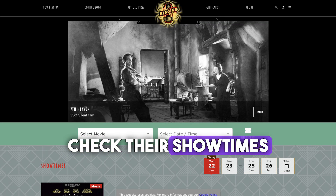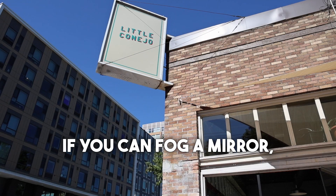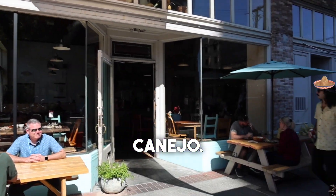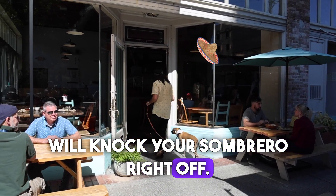Check their showtimes on their website. If you can fog a mirror, you are a taco margarita connoisseur, and you should check out Little Conejo. Their tacos and cocktails will knock your sombrero right off.